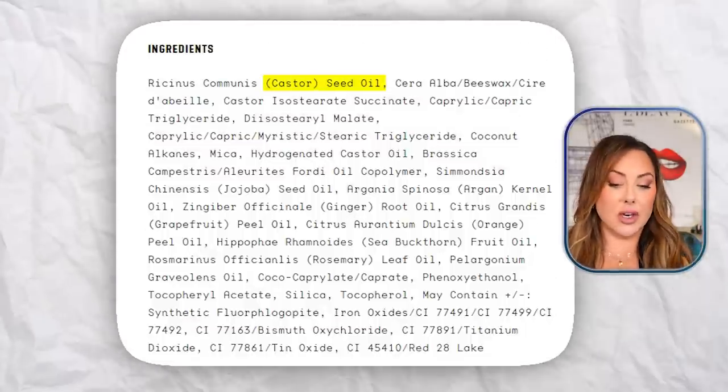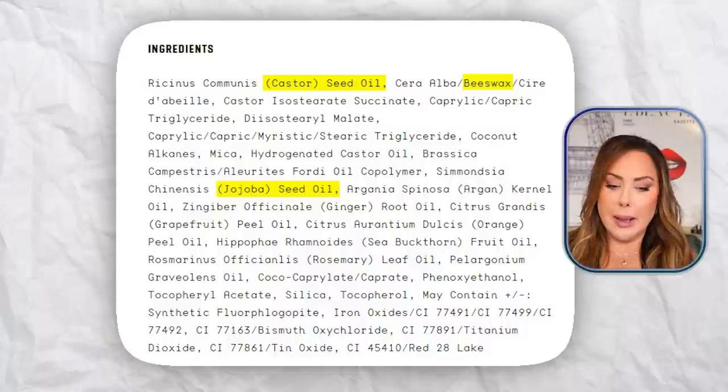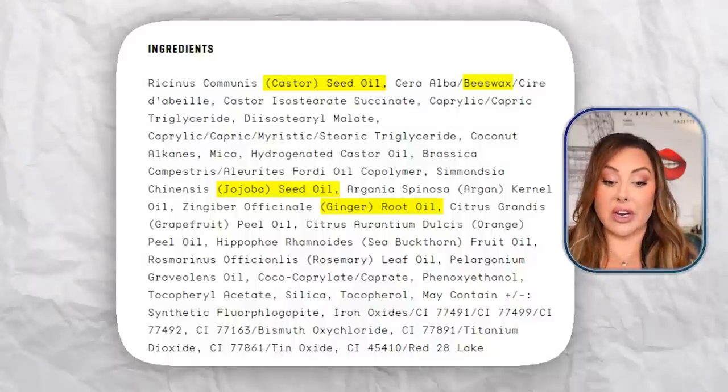I adore Bobbi Brown — she's been my idol since I was a teenager — but the packaging quality is very basic. The size is 50 grams, which is a really big product that will last a long time, so they did spend more there. Looking at the ingredient deck: I see castor seed oil, beeswax, jojoba oil — none of these are expensive ingredients at all. It's a pretty basic ingredient deck. There's some ginger root oil a little further down, but the number one ingredient is castor seed oil and the second is beeswax. Those are not expensive ingredients.